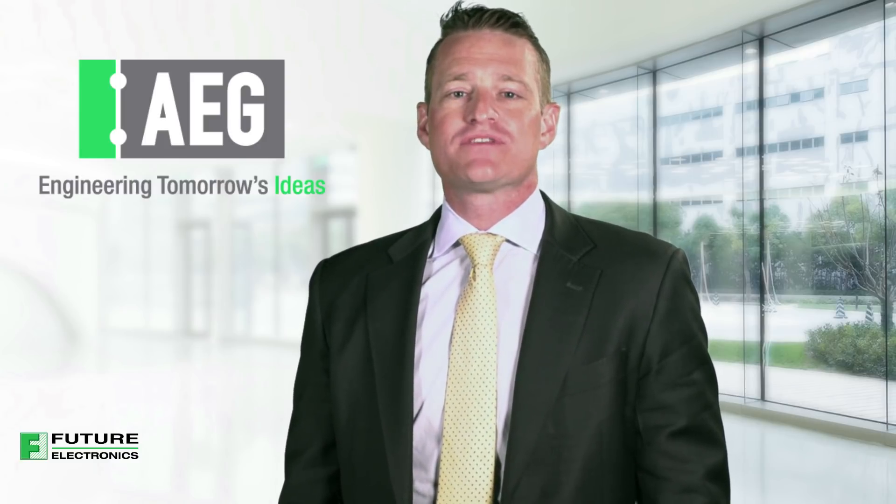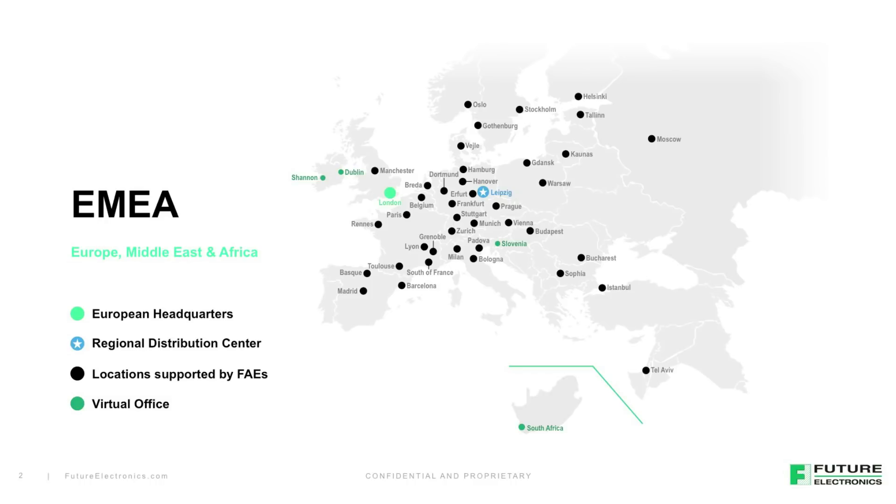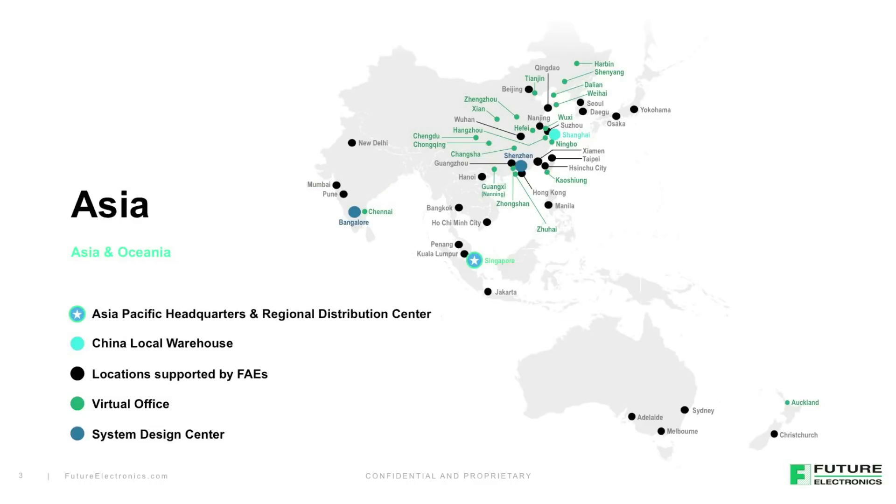At Future Electronics, our mission is to delight our customers with a seamless online and offline experience that delivers real-time inventory, engineering, and supply chain solutions. Engineering is a critical part of the value that we deliver to our customers, and we continue to invest heavily in engineering resources around the world to serve our customer base.